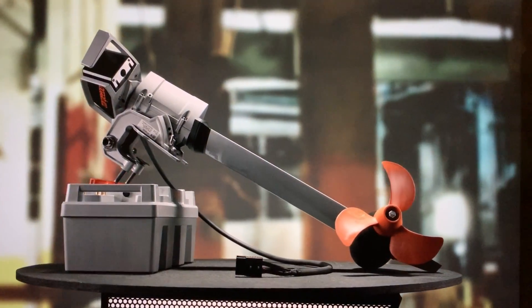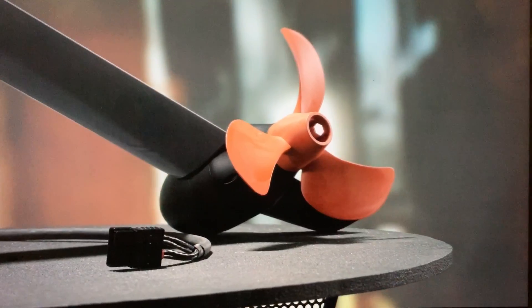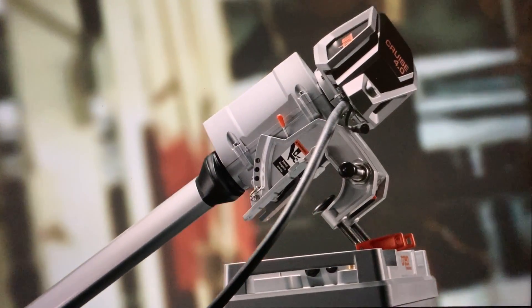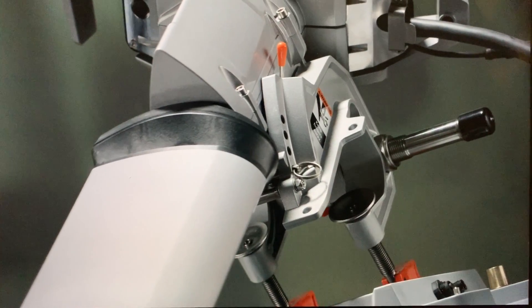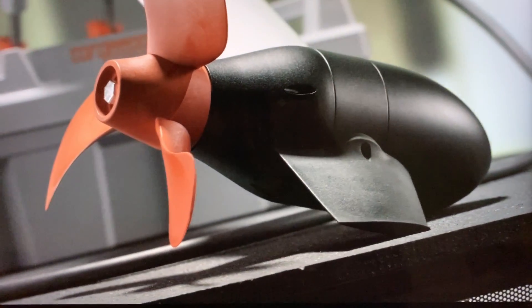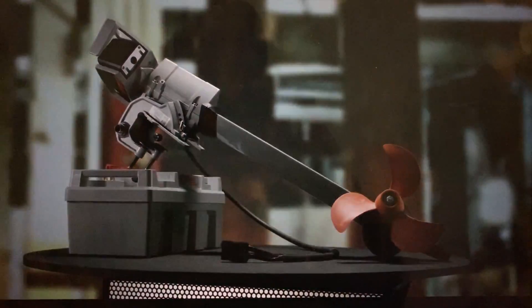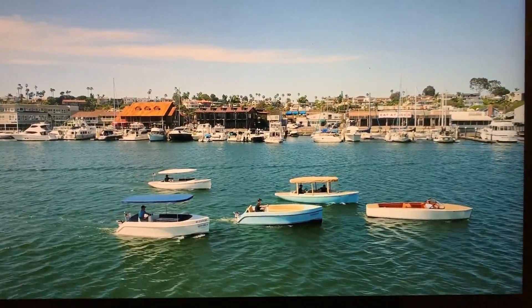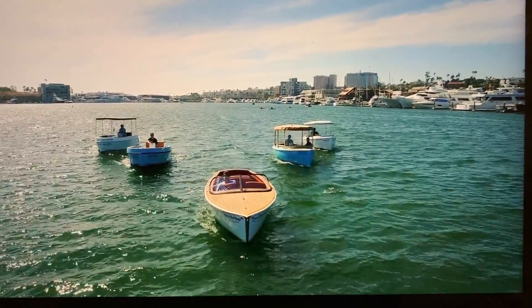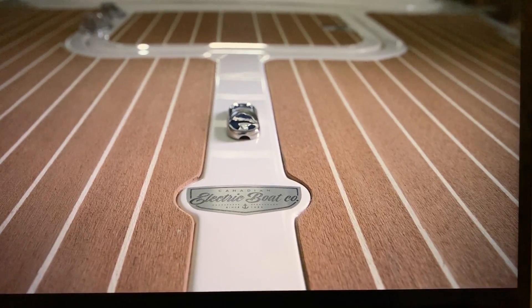Electrically powered vehicles may seem like a 21st century phenomenon, but they were actually first invented in the 1880s. During that time they were very popular until combustion engine vehicles became the new normal. Today, these electrically powered alternative fuel vehicles are making a comeback. This manufacturer produces a wide range of electric boats, and thanks to powerful batteries, some of these vehicles can travel over 35 miles per hour.